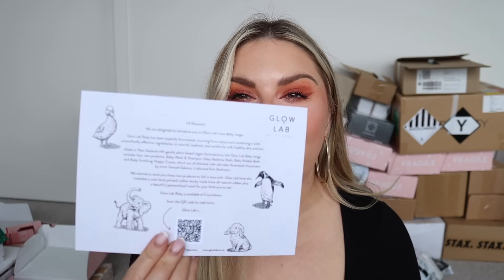The last package we'll open in this video - go to part two for the rest, I'll have it up in a couple of days. This one is from Glow Lab. Hi Shannon - they're delighted to introduce Glow Lab's new baby range. Made in New Zealand with gentle plant-based vegan formulations. There's a Baby Washing Shampoo, a Bedtime Bath, a Bubble Bath, and a Baby Soothing Nappy Cream. They also sent a little custom baby towel and a rubber duck!